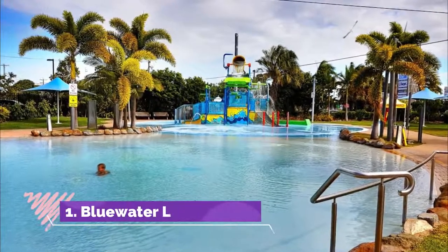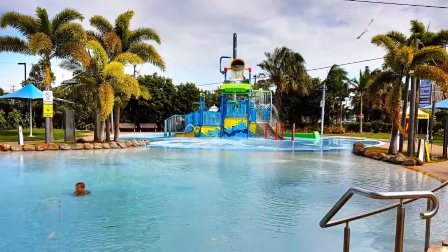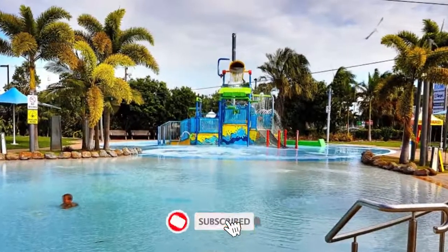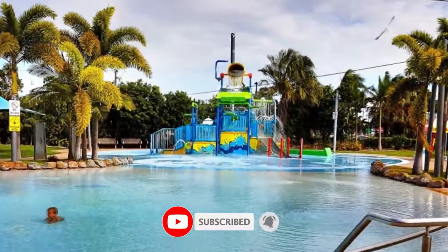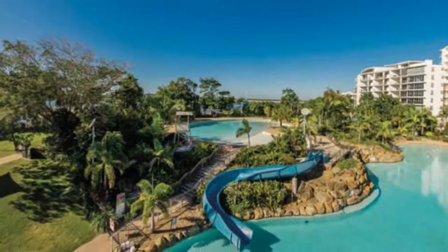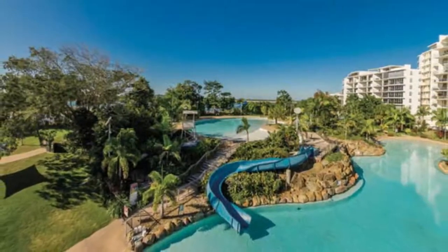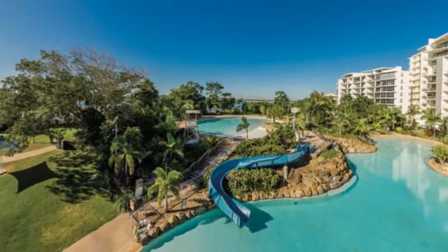Number one: Blue Water Lagoon, right on the Pioneer River in the center of Mackay, is a free public leisure facility that wouldn't look out of place at a luxury resort. Set on terraces and ensconced in tropical groves and lawns, Blue Water Lagoon is a string of three outdoor pools or lagoons, each configured for a different age group.